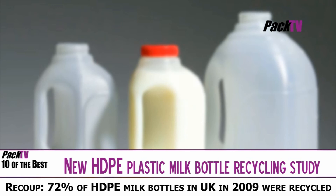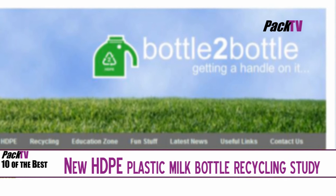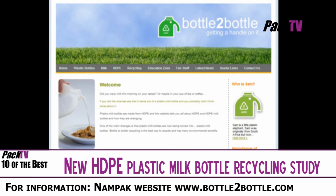Environmental news now, and a new HDPE plastic milk bottle recycling study from Recoup shows that 72% of HDPE milk bottles consumed and collected in the UK during 2009 were recycled, a big increase on the previous year's figure of 57%. It's estimated that 113,000 tonnes of HDPE plastic milk bottles were consumed in the UK in 2009. Of this total, over 86,000 tonnes were collected for recycling. This growth in kerbside collections is estimated to now account for four out of five of every bottle collected for recycling.